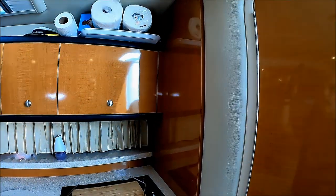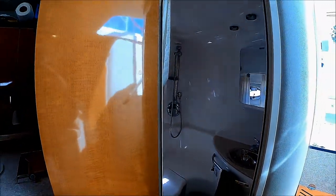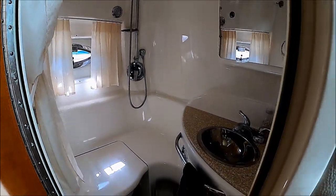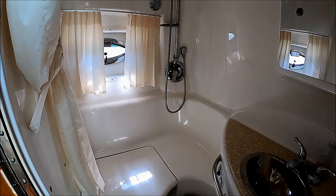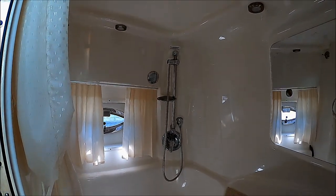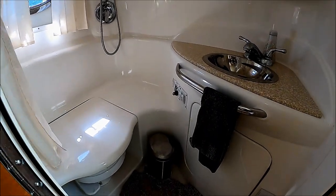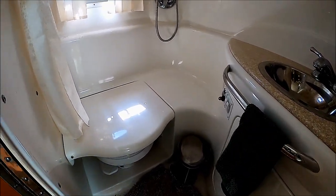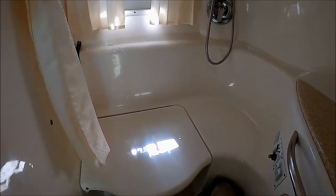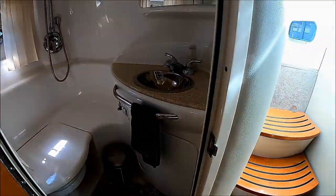Moving aft, we've got a nice head in here. It's a solid fiberglass piece, which is easy to care for and easy to clean. We've got a nice faucet there, similar to what you might have at home. Vanity with storage. And we have a second seat right here so it's easy to take advantage of the vanity counter — put on your makeup, shave, whatever.